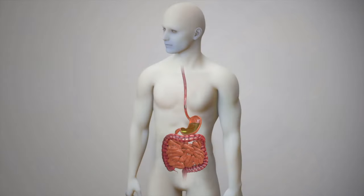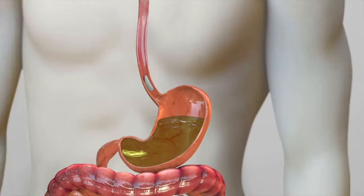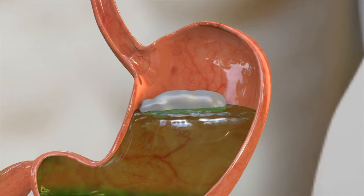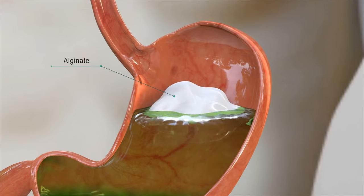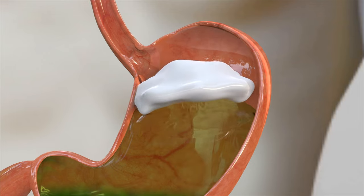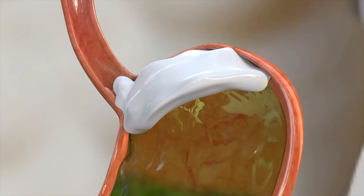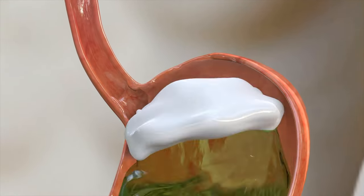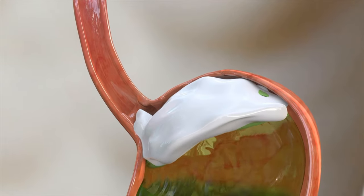An alternative and safer reflux treatment for long-term reflux control is sodium alginate derived from seaweed. When taken after meals, it coats the esophagus and stomach lining, but more importantly, it creates a floating gelatinous raft on top of the stomach secretions. This raft physically prevents reflux from happening by plugging the opening into the esophagus whenever a reflux event is about to occur.